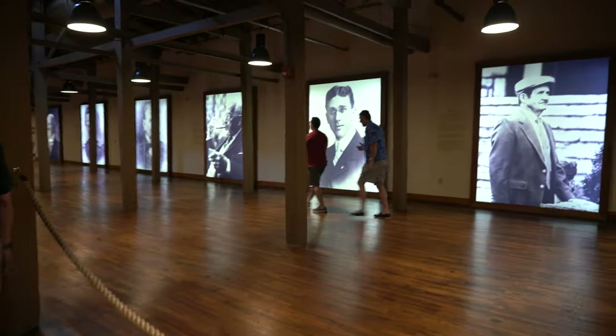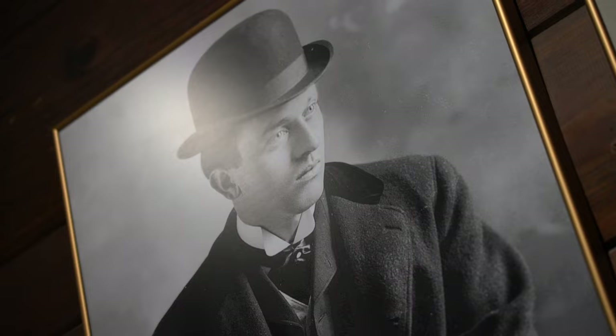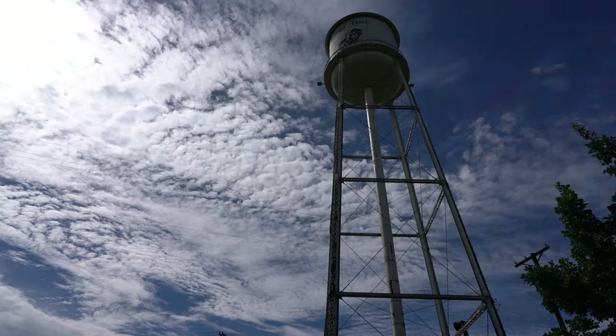Since 1811, when Benjamin Blayton started to distill here, they have been producing continually through wars, prohibition, and pandemics, leaving behind a culture of distilling steeped in history and rich with tradition.